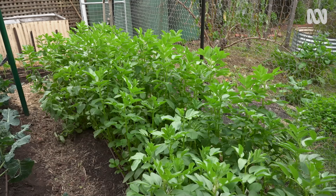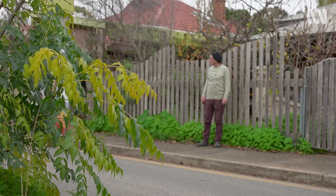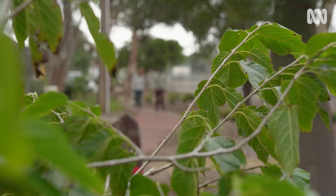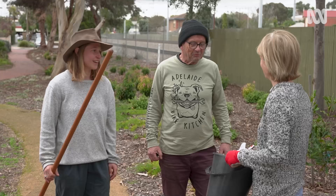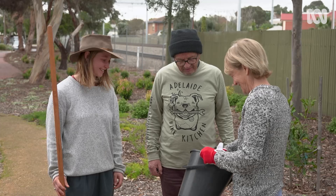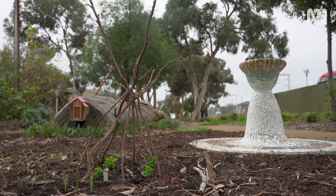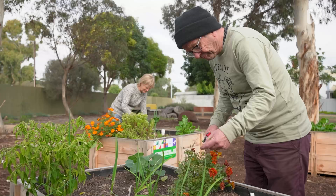Brooklyn's garden isn't the only one blossoming in this corner of Adelaide. On her street is a close-knit group of gardening friends including neighbour Paul, who swap produce and share resources. Together they have created the Mudge Way Community Garden. Brooklyn finds it inspiring — people get a lot out of it, enjoy getting their hands dirty, and she loves letting others have creative input, sometimes walking down to find new things planted.